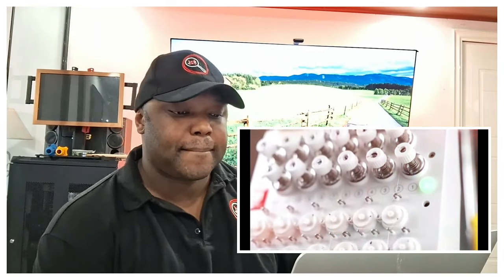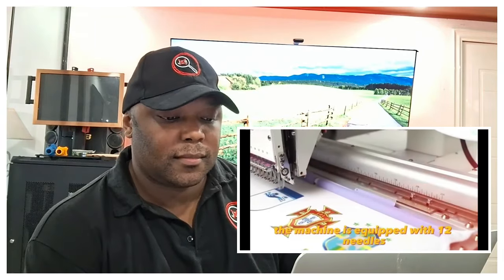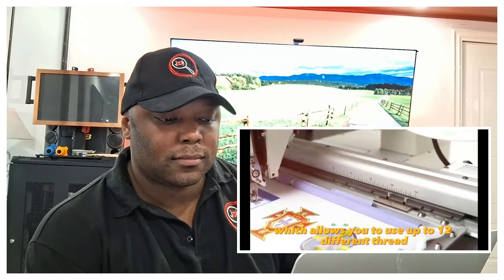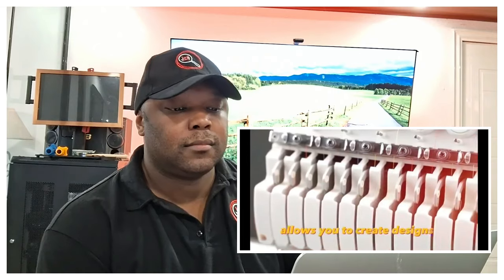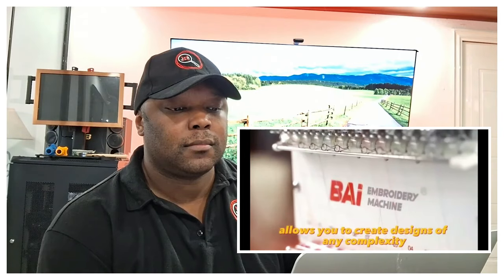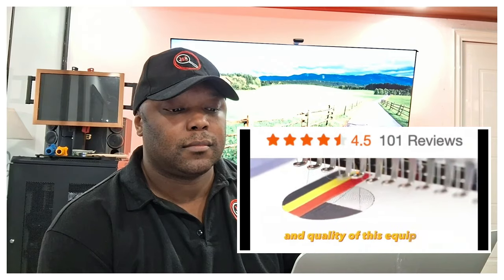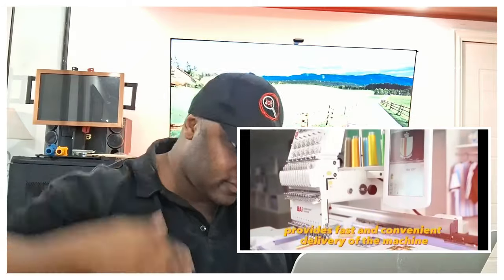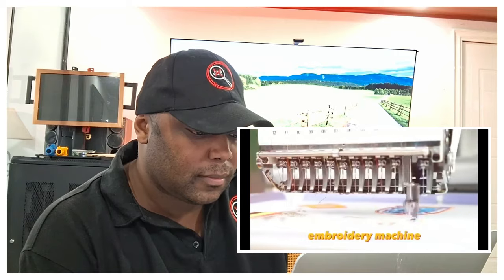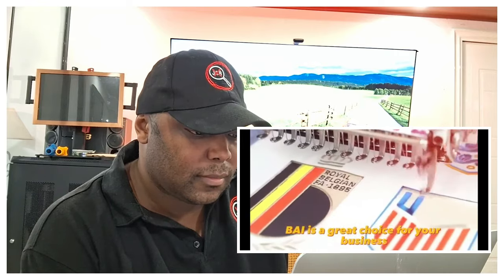The machine is equipped with 12 needles, which allows you to use up to 12 different thread colors to create complex and bright patterns. A wide range of accessories allows you to create designs of any complexity, and 101 positive reviews from users confirm the reliability and quality of this equipment. Door-to-door service provides fast and convenient delivery right to your doorstep. If you're looking for a professional embroidery machine, BAI is a great choice for your business.